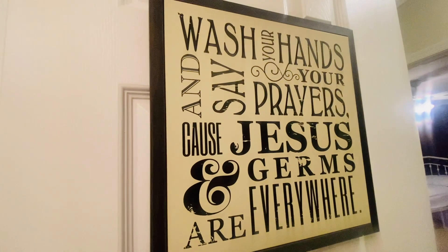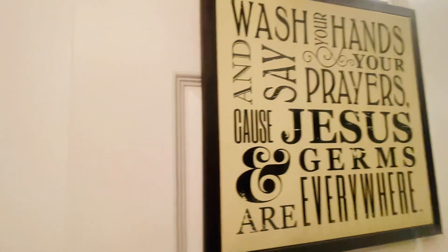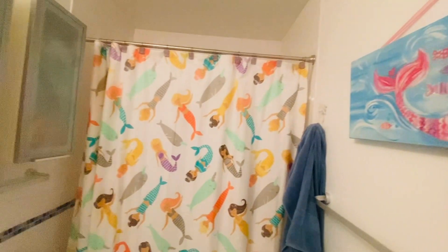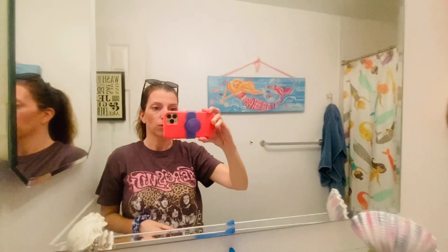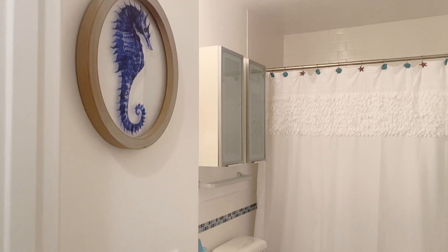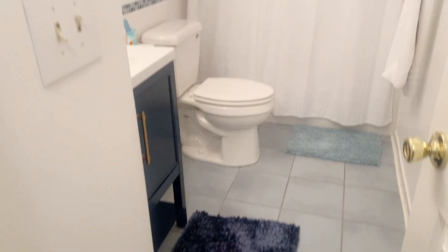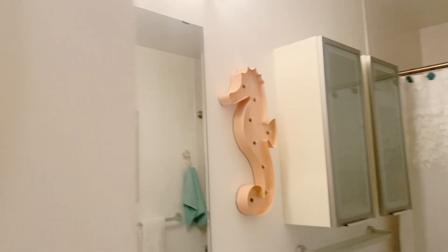Of course we're going to keep this — 'wash your hands and say your prayers because Jesus and germs are everywhere.' So that was the before, and now here is the reveal of Cora's new bathroom.